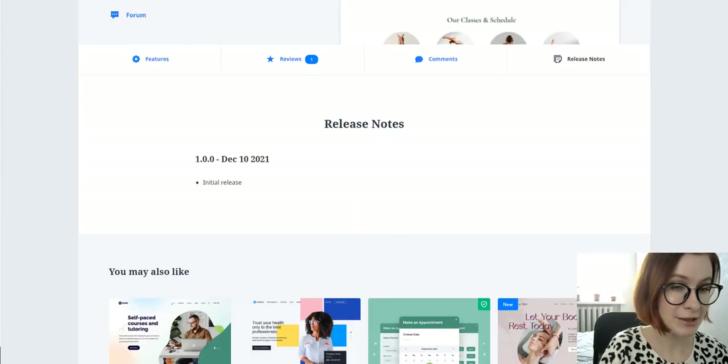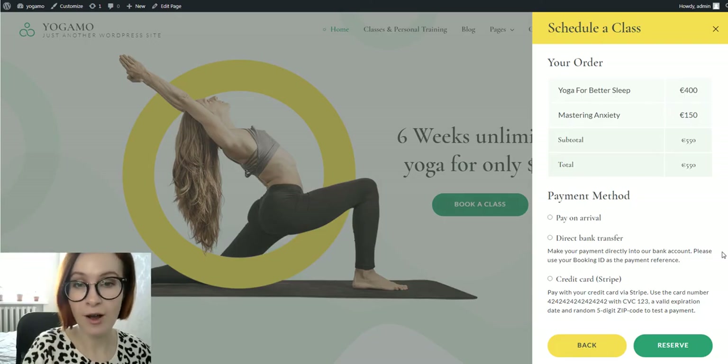With the theme's initial release, you can also accept payments via Stripe, wire transfer, or pay-on-arrival gateways. Now let's take a closer look at the Yogama theme design and its functionality.